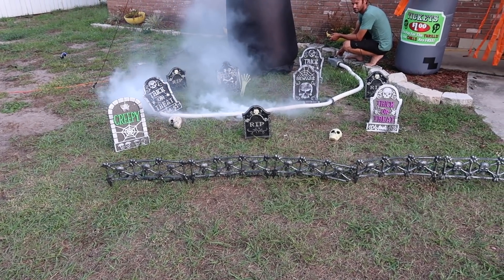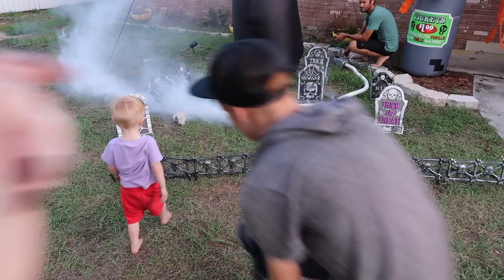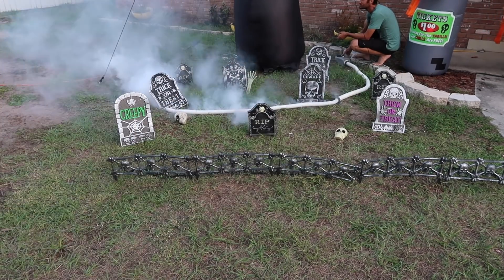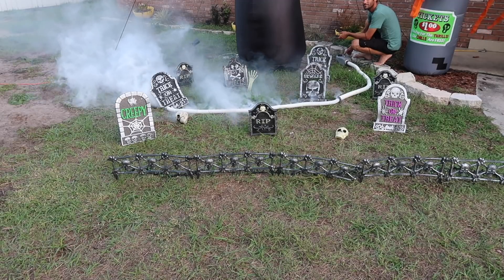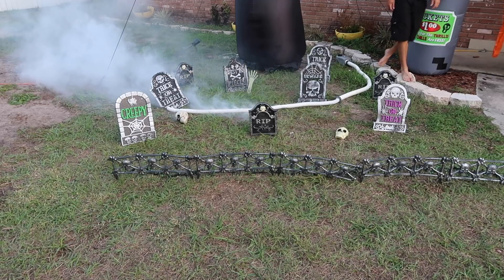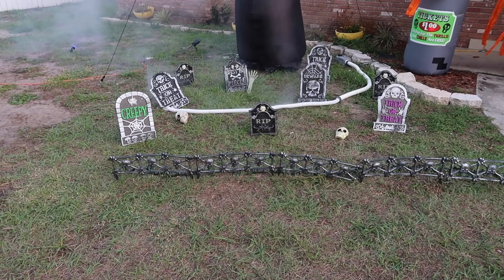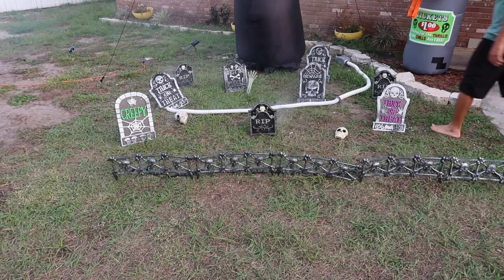We're testing out the fog machine. He took an old pool pipe, poked some holes in it, and that disperses the fog way better. We might need to find something to stop it from coming out the sides — it would be a lot stronger everywhere else if we do. I know where some white tape is. If we're leaving it like this, we definitely want to spray paint the hose black.